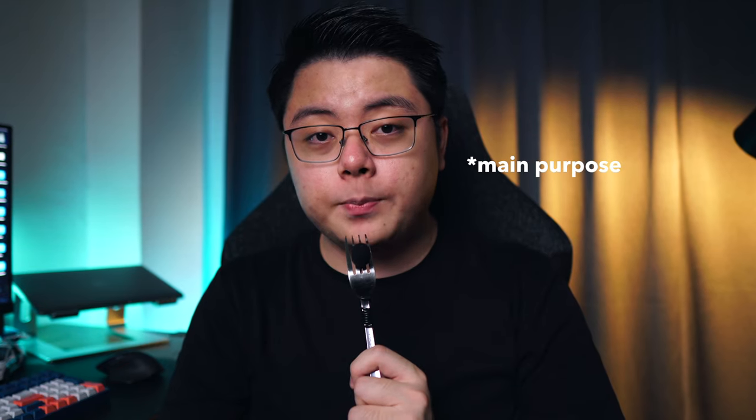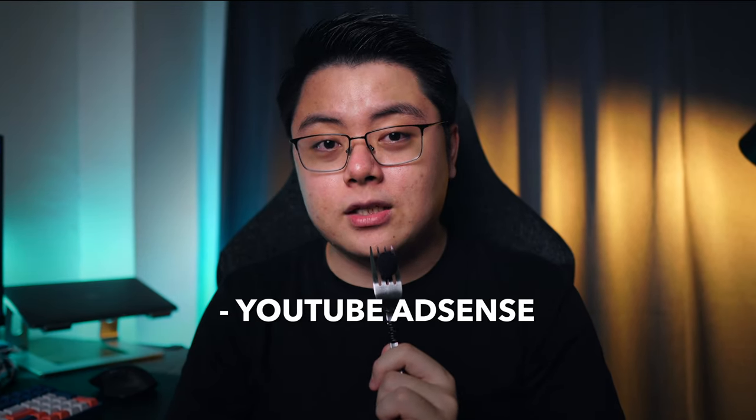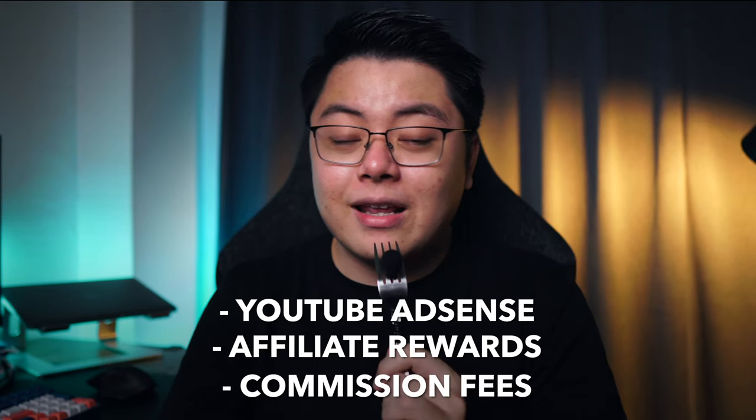With that in mind, I can then explain to you why I set up this business entity. Apart from my employment, I am also a creator on YouTube, as you are watching this video. As a YouTube creator, we have multiple sources of income — not just from YouTube AdSense; we also have income from affiliate rewards, commission fees, and so on.